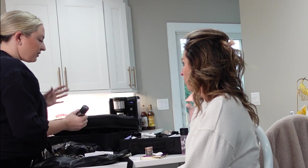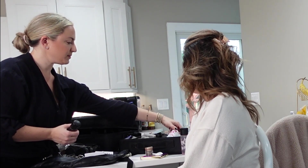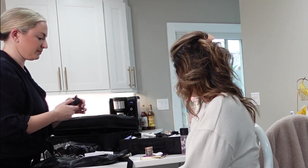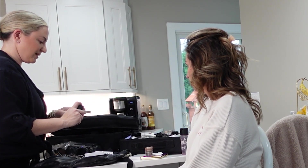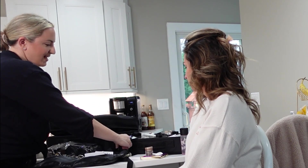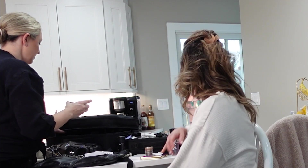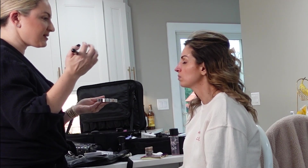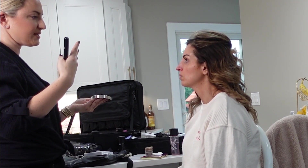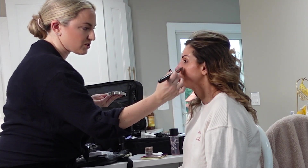Throughout, I'll do a hydrating mist and then to set it I'm going to use this one. This isn't the old version but this one is the scented version. It's just a hydrating moisturizing primer — it's going to activate what's already on your skin, just to add hydration and smooth any texture.